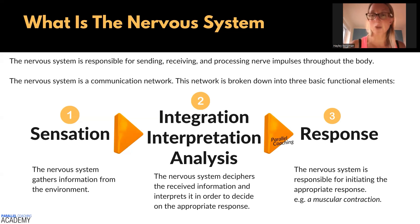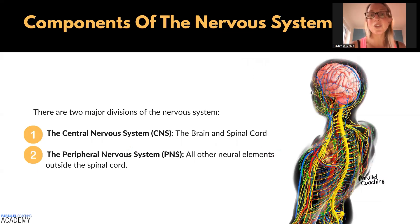There are three main functional elements, but they all combine together to be the overarching nervous system. We can pick up loads of different sensations, and therefore there are billions of different integrations, interpretations, and responses that our body can have in response to the internal and external environment. There are two major divisions of the nervous system: the central nervous system, made up of the brain and the spinal cord, and the peripheral nervous system, which is all other neural elements outside the spinal cord — including spinal nerves, efferent neurons, afferent neurons, and sensory receptors.